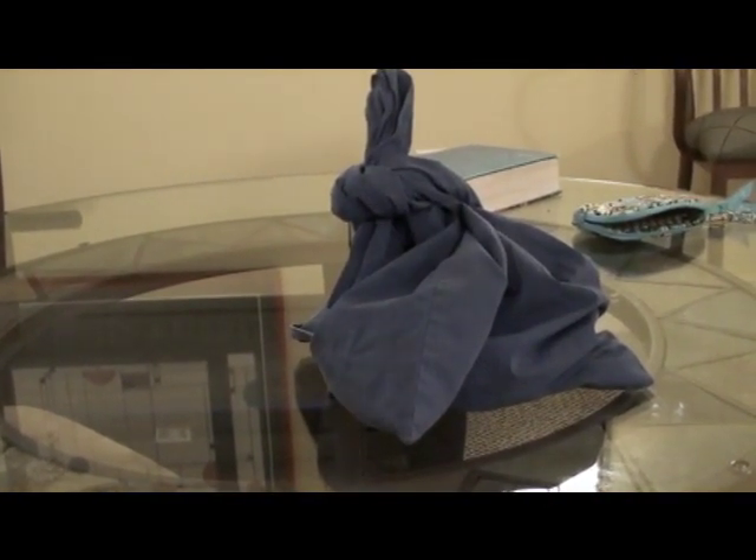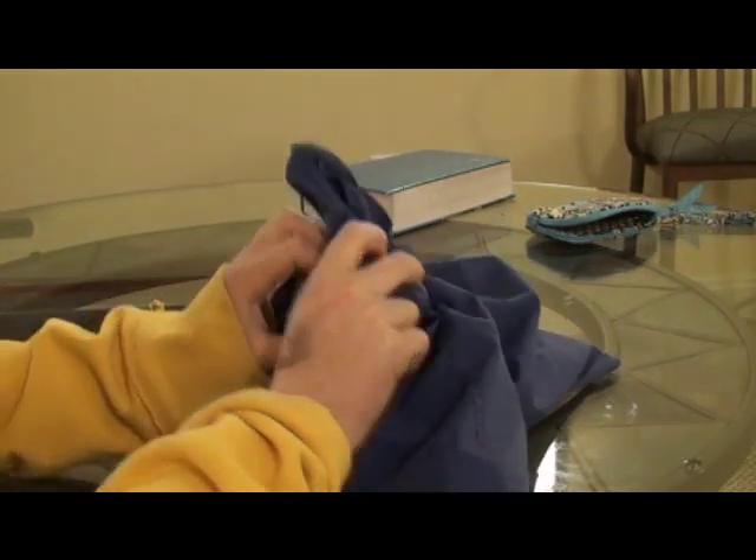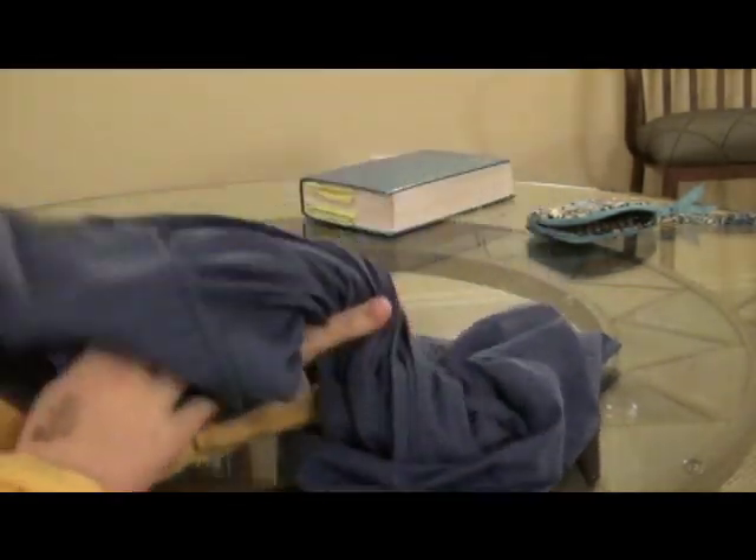Here he is. Hang on, let me just get my camera set up here. Okay, just a moment. Sorry about this. He's in this little bag here. I have to tie it in a knot so he doesn't get out, because snakes are escape artists.